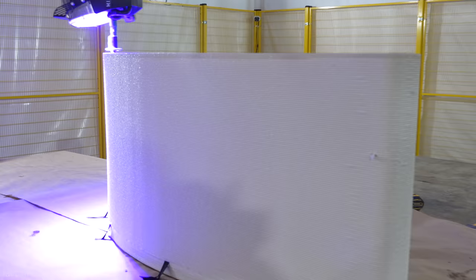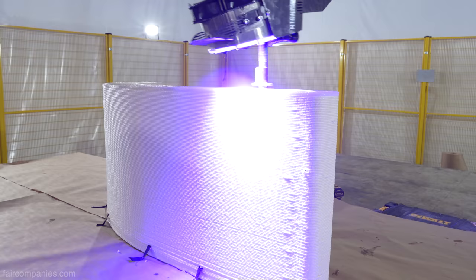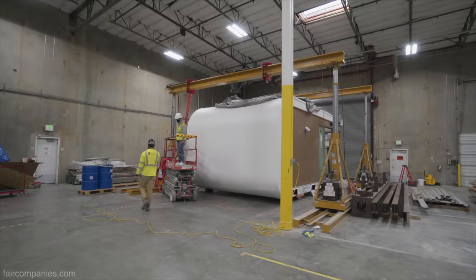The cool thing is we still get full chemical cohesion between the layers. It's not like concrete where if we take a break, we have to worry about mechanical adhesion. We actually end up with a fully monolithic structure when the printing is done.